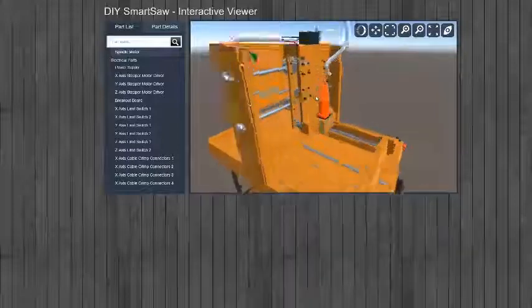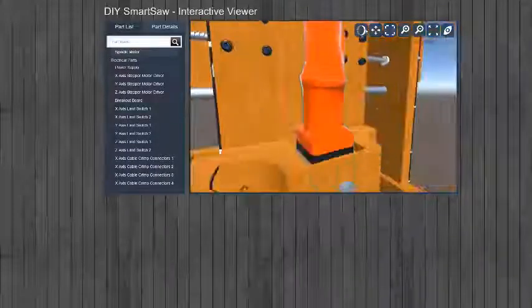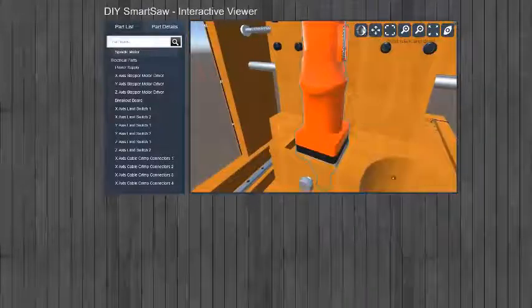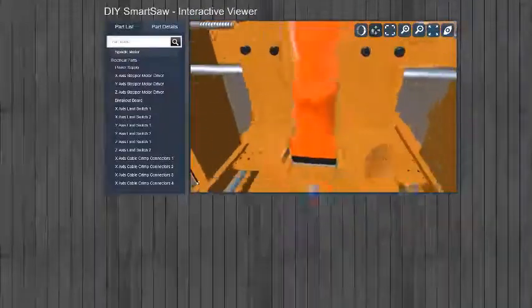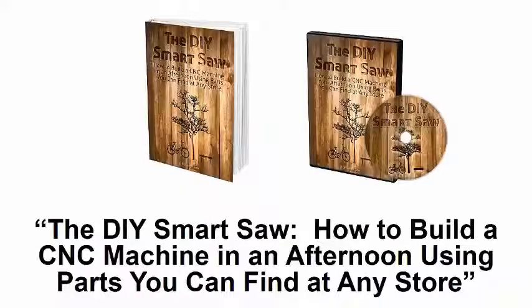It came back looking just like an IKEA manual. But I didn't want to stop there — I wanted to make it as easy as possible for people to build their own. So I thought, what if you can see the machine in 3D? Have a 360-degree view of the entire thing, zoom in and out on any part, move it around? So I went a step further and paid an expert IT crew to help develop an interactive 3D app for the smart saw. I called it the DIY Smart Saw.